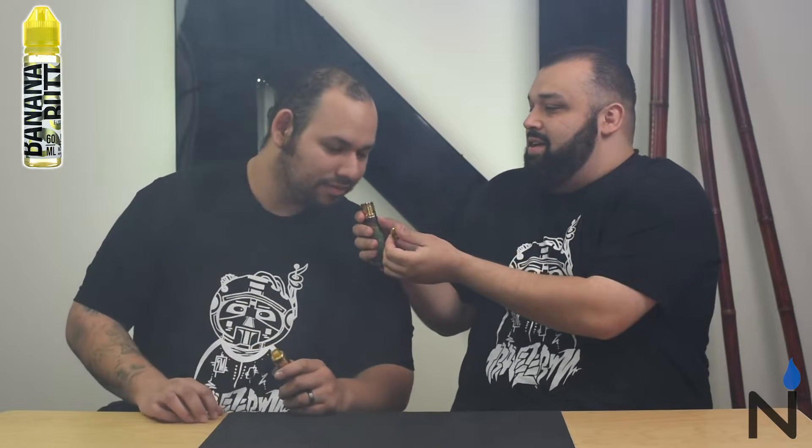I want to say maybe like Frosted Flakes almost — just cereal. I still get the cinnamon-y, but it's not like powerful. Yeah, it pops. I think I'm getting a dry hit. Why does it... Smell that. That smells like banana. That smells like banana.